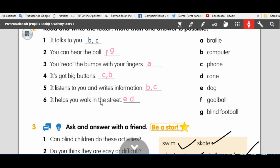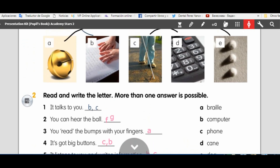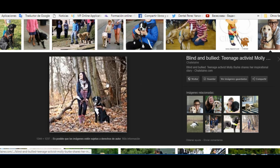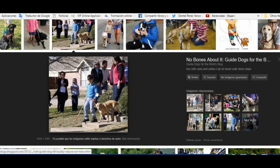It helps you walk in the street. Who helps you walk in the street? The cane. Remember the cane? It helps you walk in the street. And a dog. Can you see the dog here? A dog can help blind people to walk. Here we have dogs and blind people. A dog can help blind children to walk.